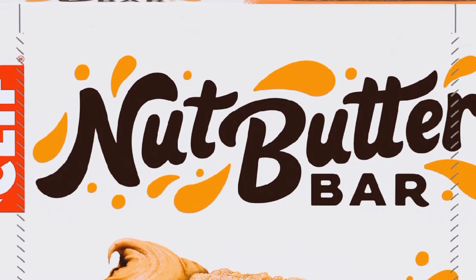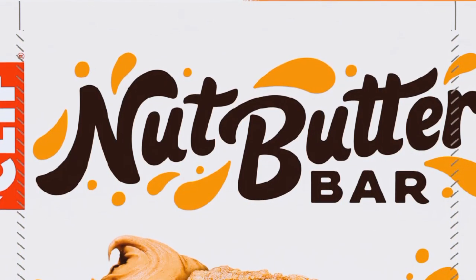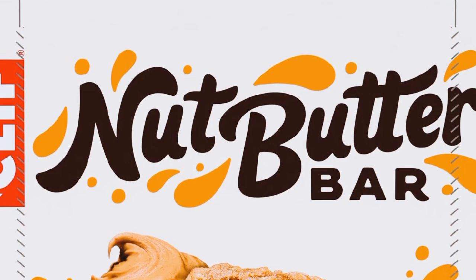As you can see, the bar has this lovely nut butter filling in the middle. It's wrapped in a soft, chewy layer, and I can already tell it's going to be good.